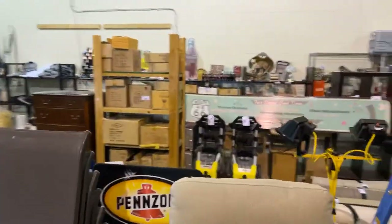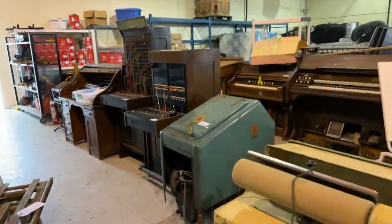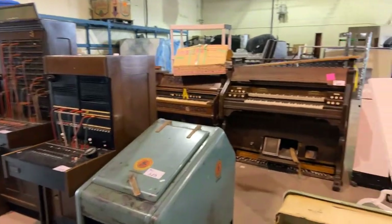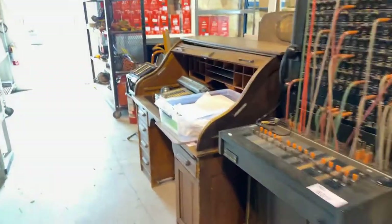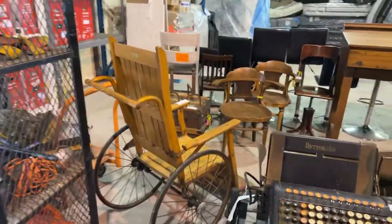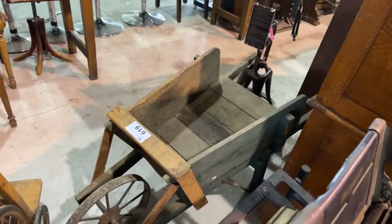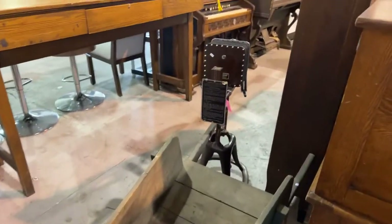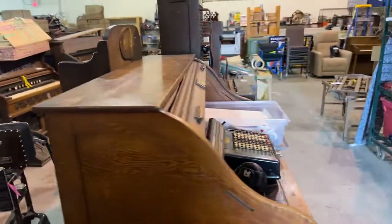We've got lots of good estate items and museum quality items here. Take a look — we've got antique switchboards, antique pump organs. There's an antique roll top desk that needs some TLC. We've got the antique wheelchair back here as well. It looks like a ventilator or something. Really nice collection, guys — don't miss the sale.